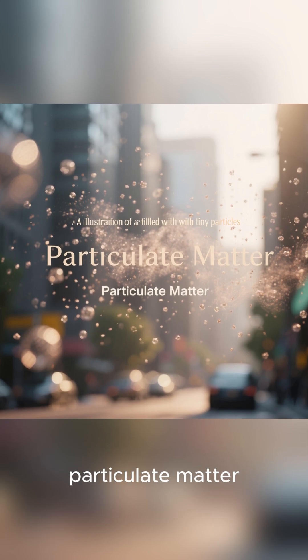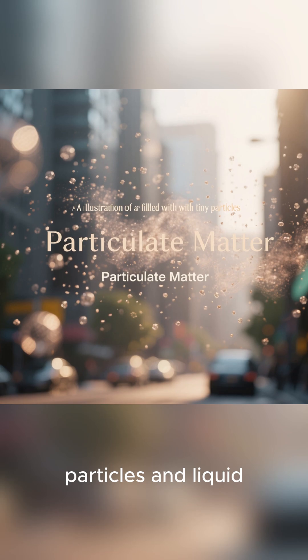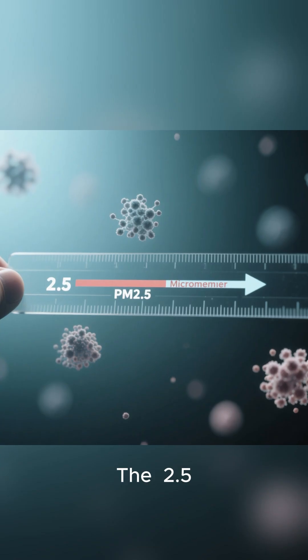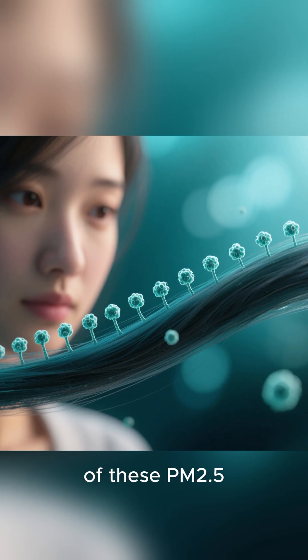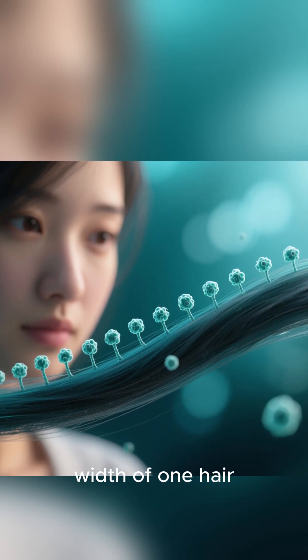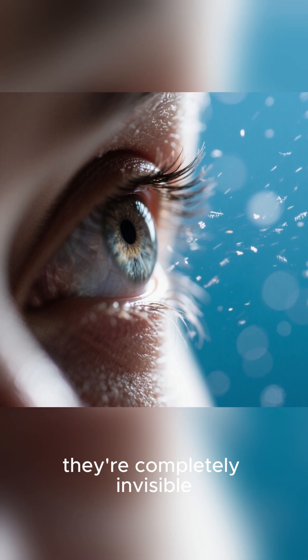The PM stands for particulate matter, which is a mix of tiny solid particles and liquid droplets floating in the air. The 2.5 refers to their size — 2.5 micrometers or smaller. That means you could fit about 30 of these PM 2.5 particles across the width of one hair. They're so small, they're completely invisible to the naked eye.